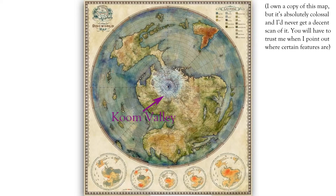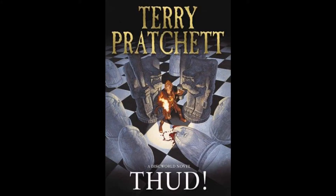We're going to begin our tour at Coombe Valley, headwaters of the Coombe River, as described in the novel Thud. Coombe Valley is a chaotic, ever-changing tumble of wide, shallow, fast-moving streams, weaving in between massive banks of piled-up boulders. This is a very accurate description of a braided river.